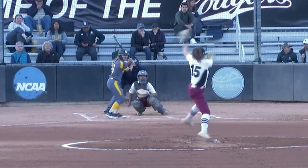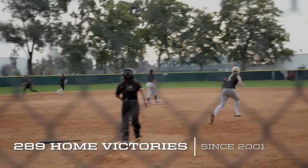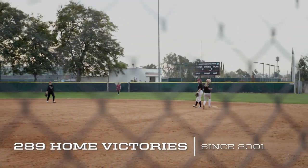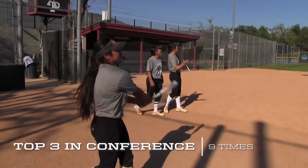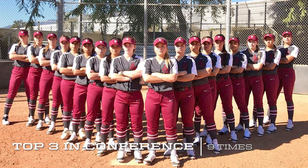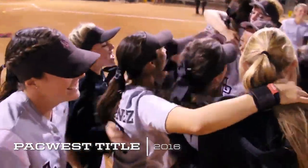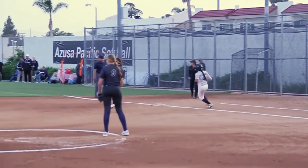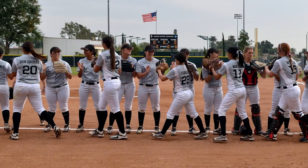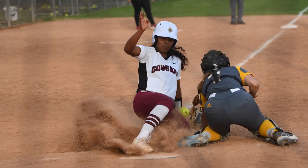The Cougars are closing in on 300 wins at the softball complex, currently sitting at 289 home victories since 2001. During that span, Azusa Pacific has finished among the top three in conference play nine times, including a PacWest title in 2016. That year, the Cougars made their first NCAA tournament appearance with a 39-9 regular season record, and the Cougar Softball Complex was the site of the NCAA West Regional.